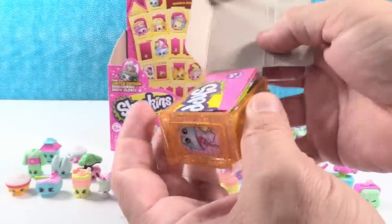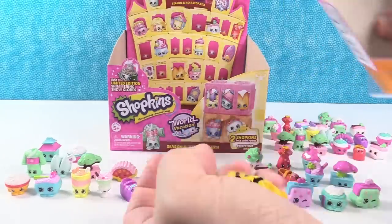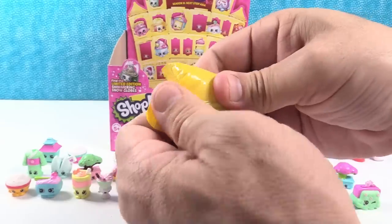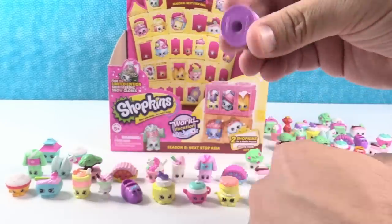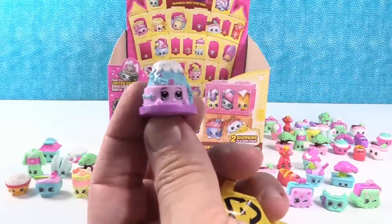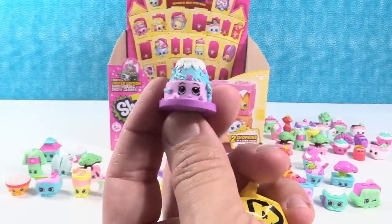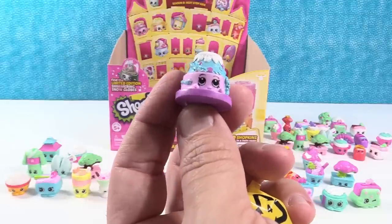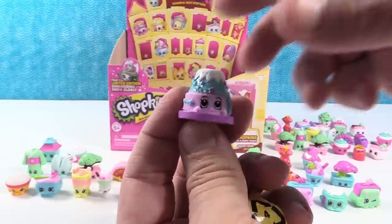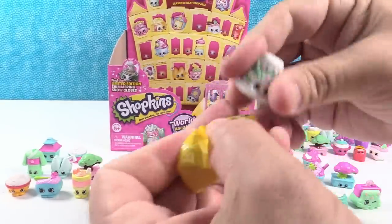Come on, limited edition! Or Aussie Adventure, or the dumplings in the other color. Are there any from Japanese or Chinese we haven't gotten yet? Whoa, look at that — that is Sakura Cake! That was one we haven't gotten yet. That was the last one from Japanese Journey we were missing.